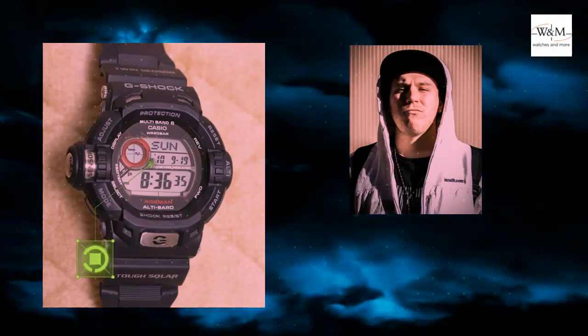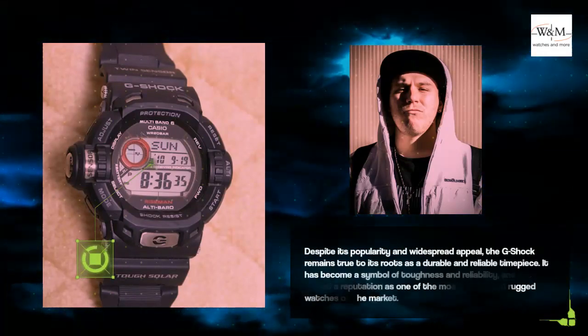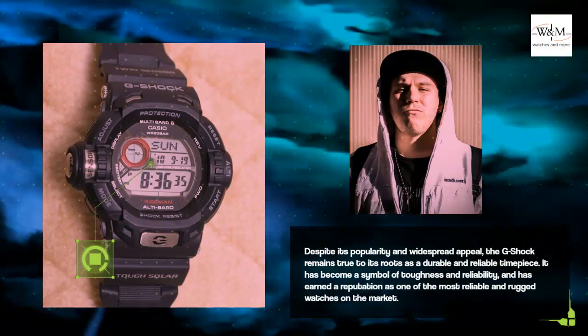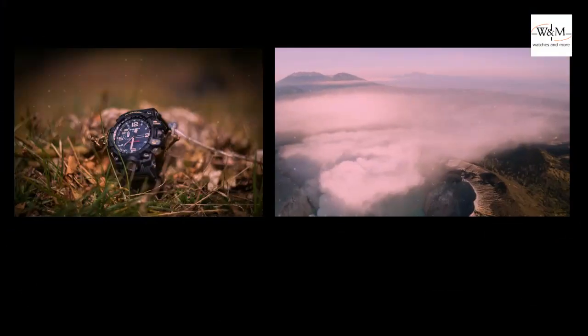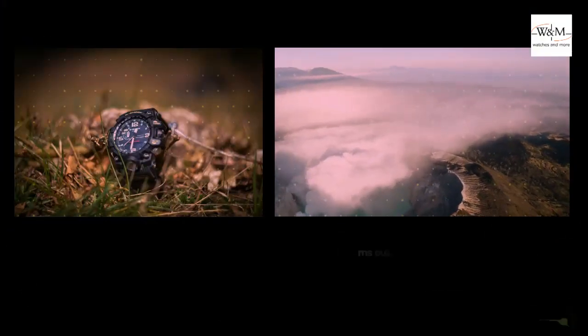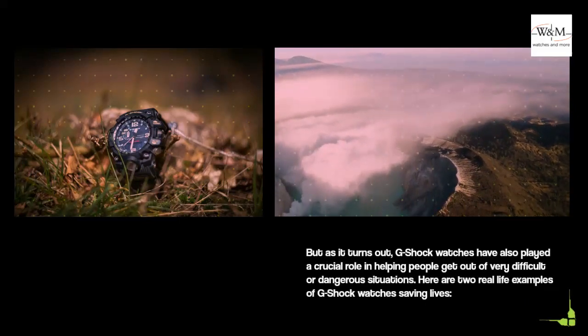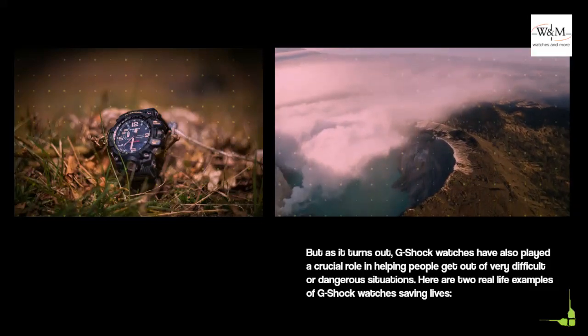Despite its popularity and widespread appeal, the G-Shock remains true to its roots as a durable and reliable timepiece. It has become a symbol of toughness and reliability, and has earned a reputation as one of the most reliable and rugged watches on the market. As it turns out, G-Shock watches have also played a crucial role in helping people get out of very difficult or dangerous situations. Here are two real-life examples of G-Shock watches saving lives.